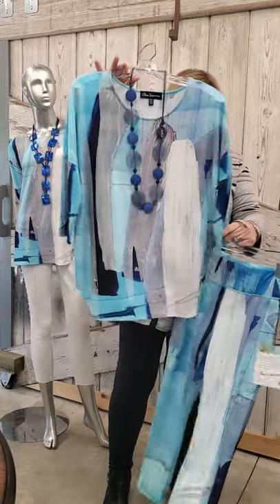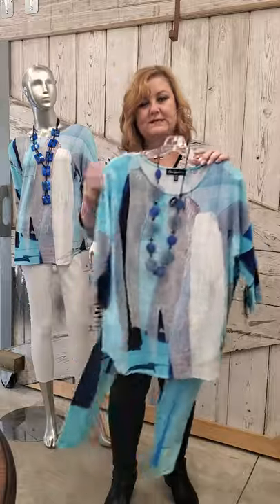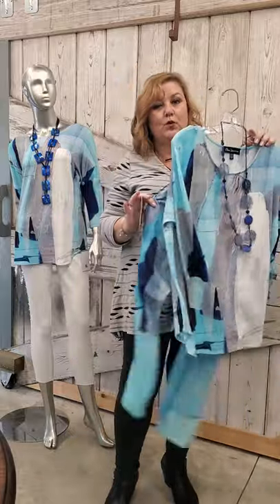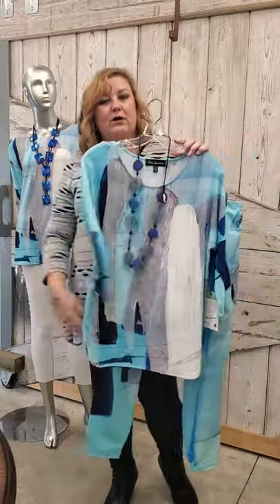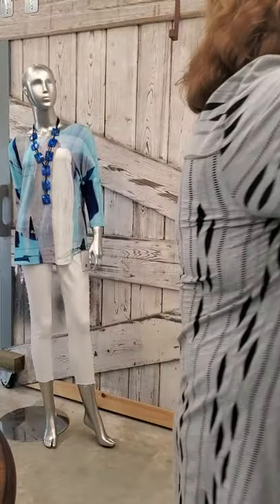The top is $84, also small to extra large. These are great for petites too because the pants are three-quarter length and the top is not real long — it just comes under the tummy. They are all washable.